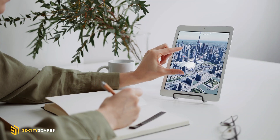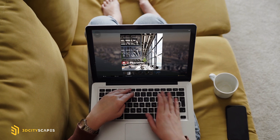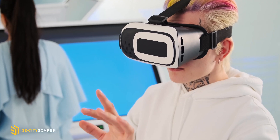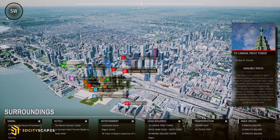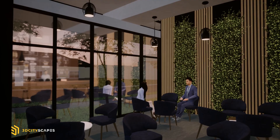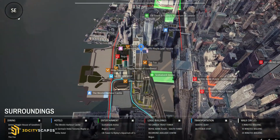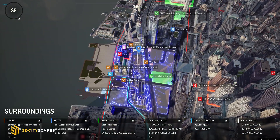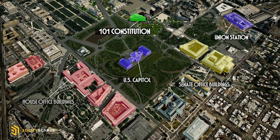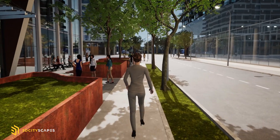Our superior sales tool provides a solution to today's physical limitations by compiling all your marketing content into one platform. In the era of digital exploration, make virtual interactive environments an integral part of your sales strategy. Educate clients on the neighborhood's points of interest, with an option to interact using virtual avatars.